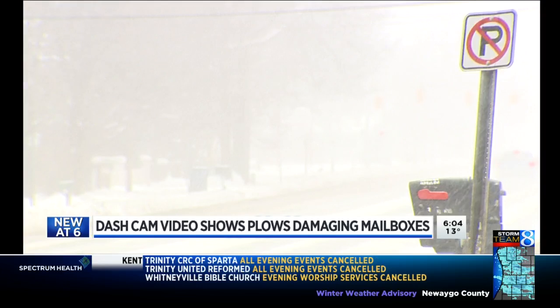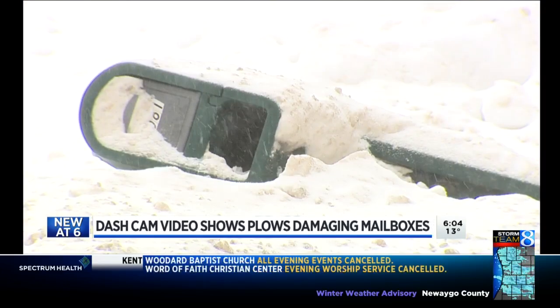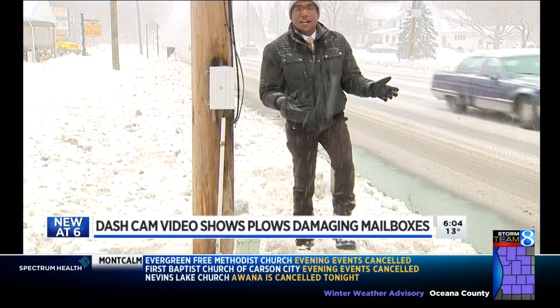We headed back to that same stretch of M-89 today. Remnants of damaged mailboxes weren't hard to find. Even with today's Arctic blast and snow, the road conditions are pretty good here in Battle Creek. But this mailbox has been completely knocked off.